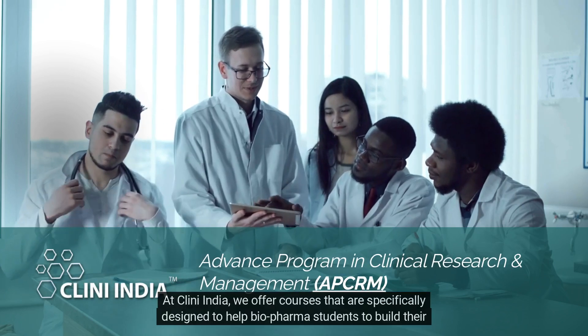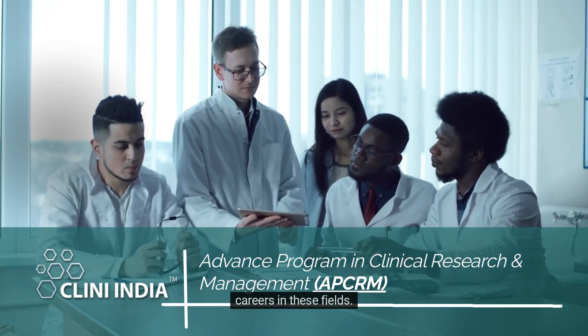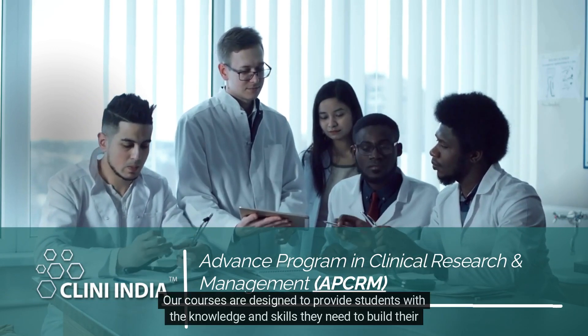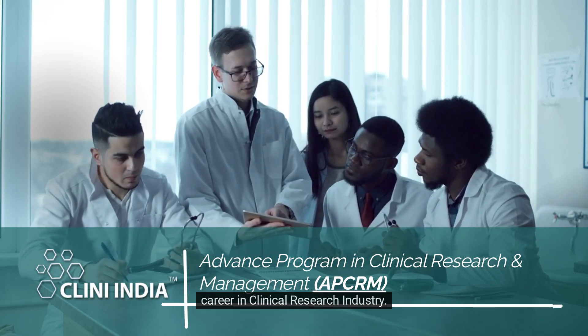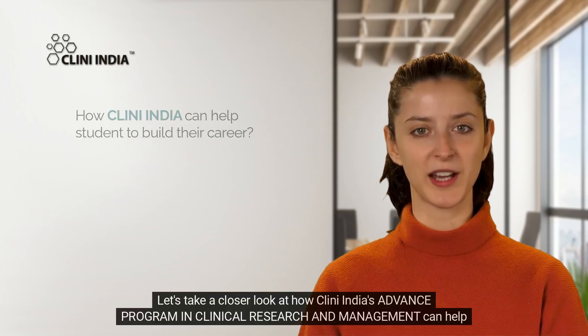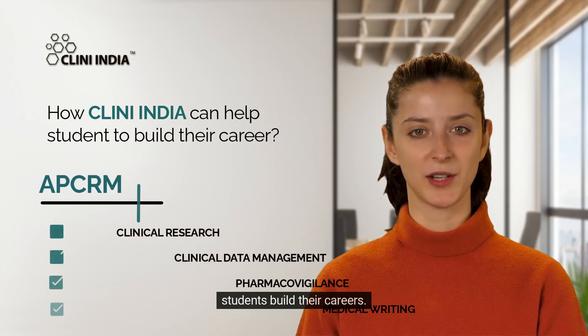At CliniIndia, we offer courses that are specifically designed to help biopharma students build their careers in these fields. Our courses are designed to provide students with the knowledge and skills they need to build their career in the clinical research industry. Let's take a closer look at how CliniIndia's advanced program in clinical research and management can help students build their careers.